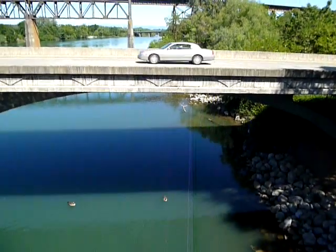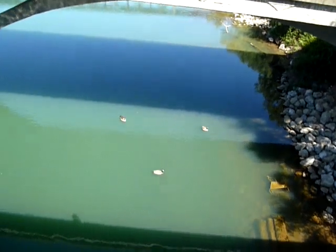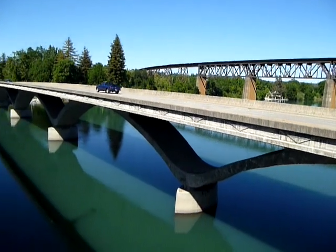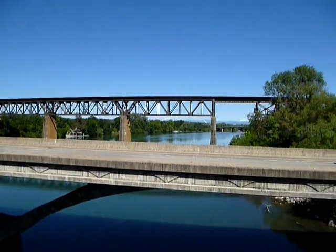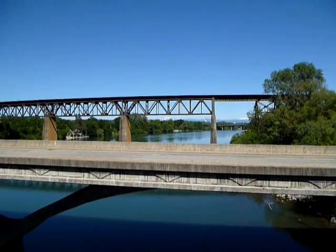Oh look, there are geese down there. And a shopping cart. This is just a beautiful view. I love that bridge they've built to replace this bridge — it's just amazing. And then the train trestle.